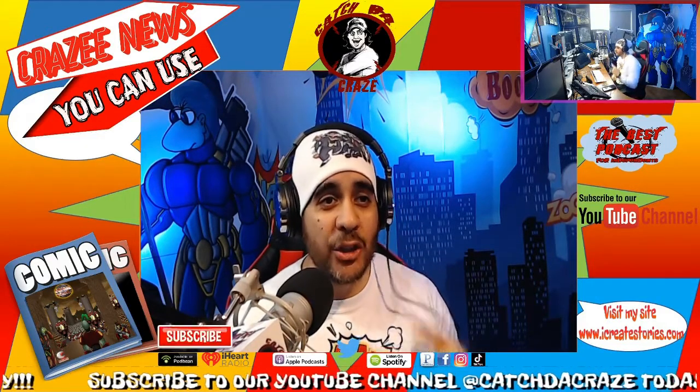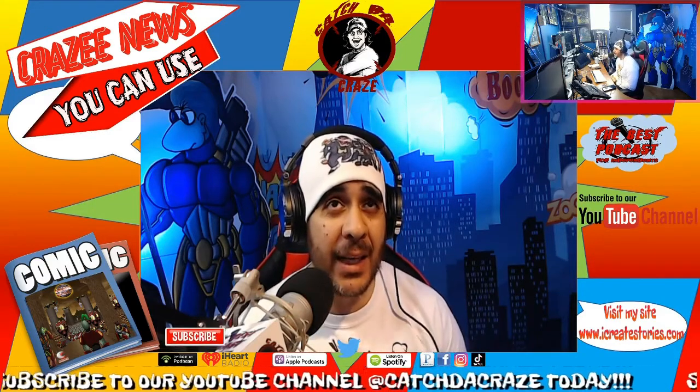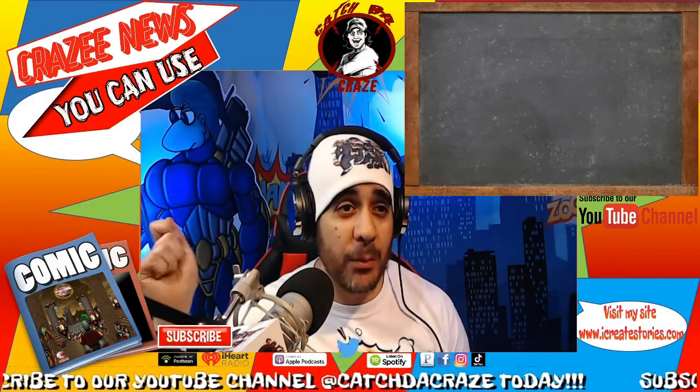Welcome to The Craze in 10 or Less — this is the show where I give it to you in 10 minutes or under, and if I don't then I will have to write it on the chalkboard 100 times.